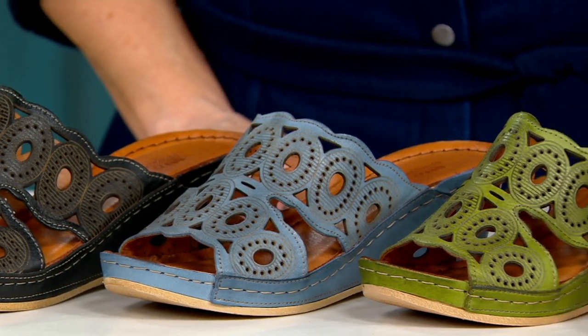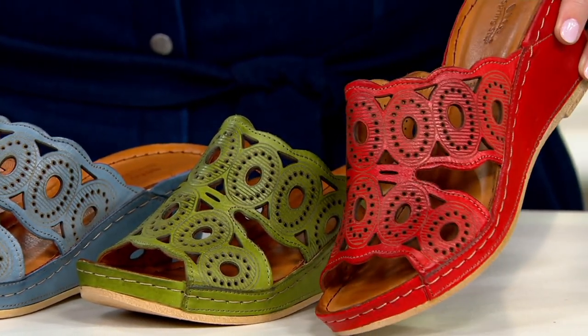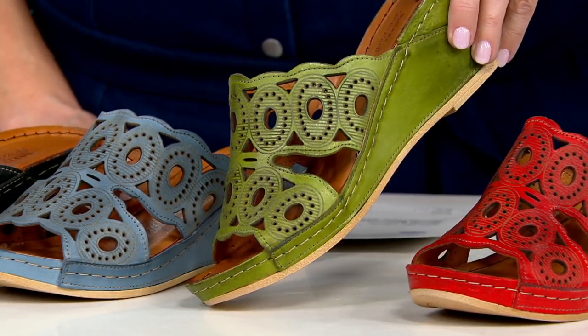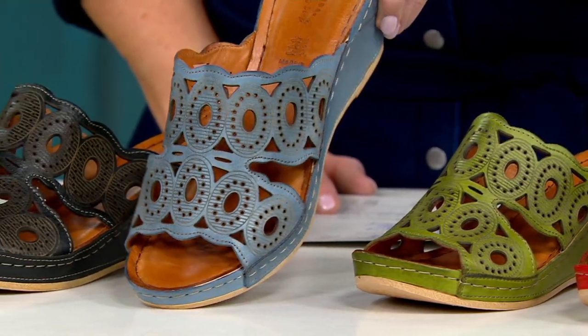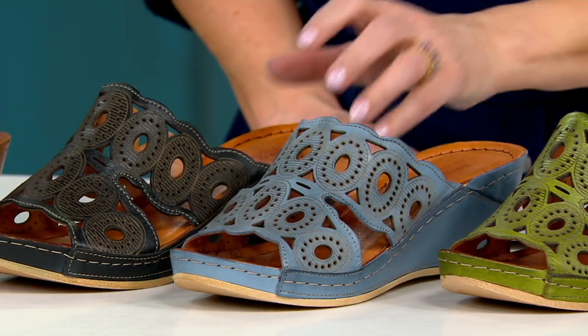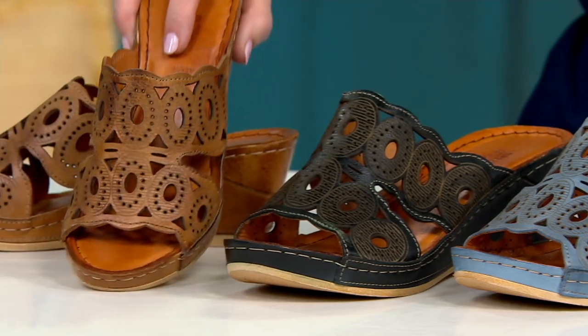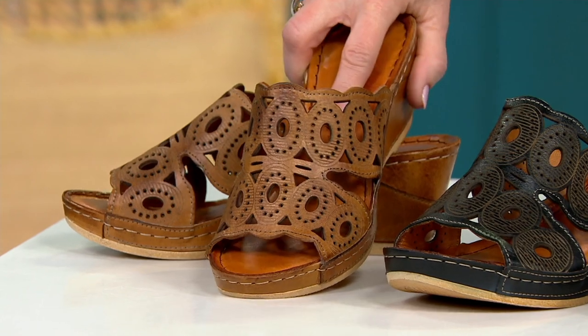Here are your colors. Starting on this end, we have a beautiful red — it's a nice cool-tone red. Then we go into the green right here. Look at how beautiful that is. I'm wearing the blue because I'm wearing it with a denim dress. And then we have the black and also the brown. So if you want to stay neutral, you've got the black and the brown. For color, you've got the blue, the green, and the red — and more than 500 pairs already spoken for.